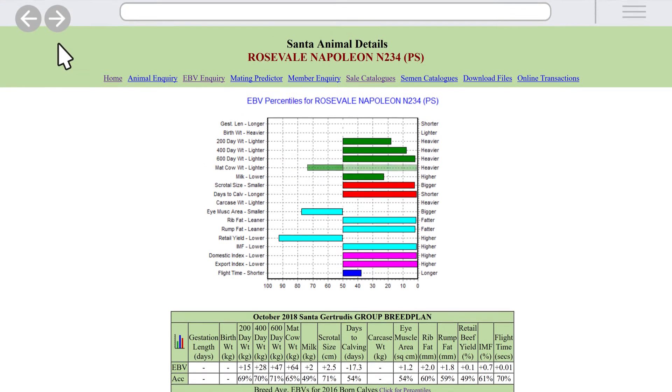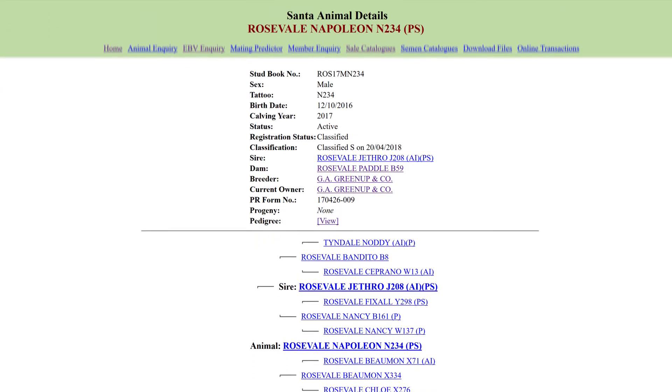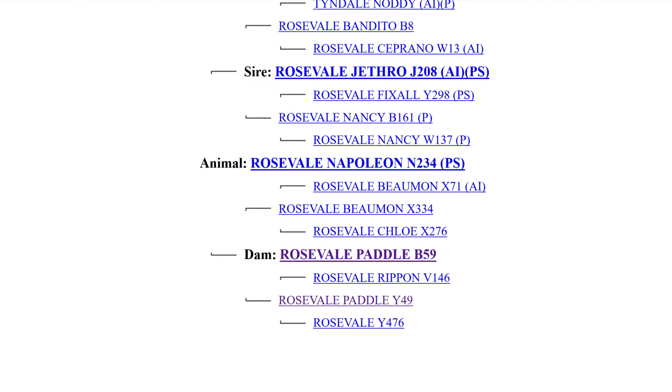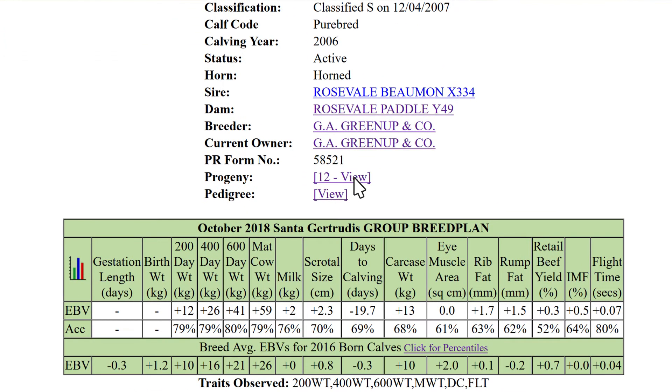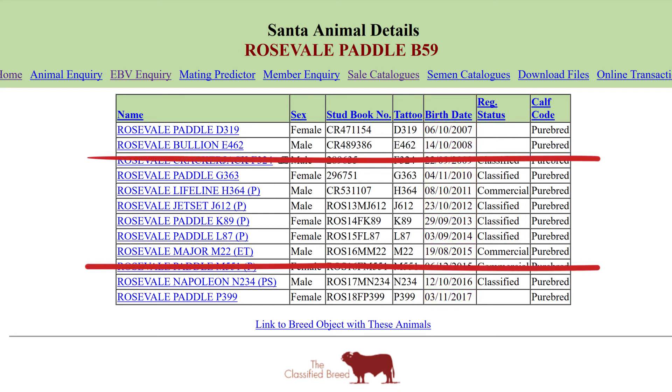If you go back to the animal's details page, you can now check the animal's pedigree. This link shows you the sire, dam and other relatives. Click dam to look up information on this bull's mother's reproductive history and when she was born. If you click the dam's progeny, you'll see when each of her calves were born, including the bull you're looking at. This dam has had a calf each year for a number of consecutive years, which shows a strong reproductive history. If there were years where the dam missed a calf, this may be a question you could take back to the seed stock breeder.